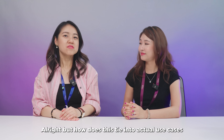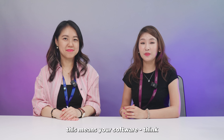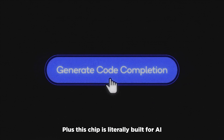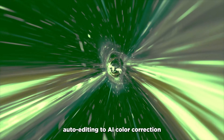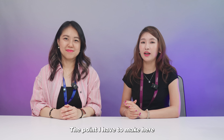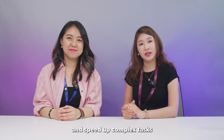How does this tie into actual use cases? For all you creatives out there, this means your software — think Adobe Premiere, Photoshop — runs smoother than ever. Plus this chip is literally built for AI, for everything from AI auto-editing to AI color correction, faster and way more efficient thanks to that 45 TOPS NPU. There are a lot of apps out there that are incorporating AI functionality to drastically simplify and speed up complex tasks.